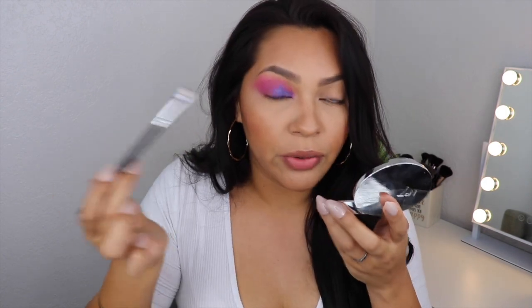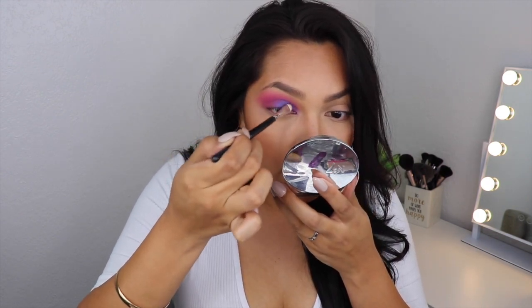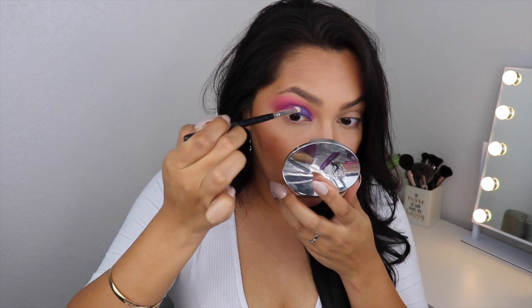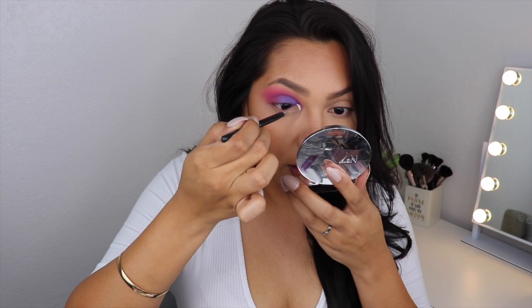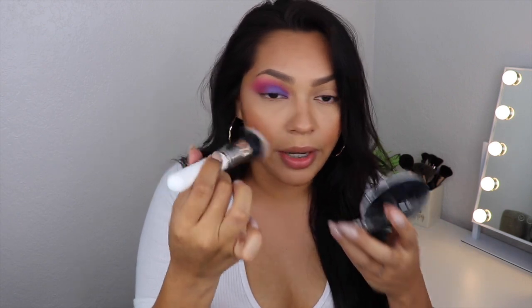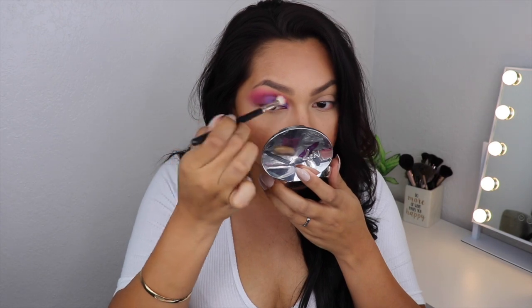That eye is not done yet — we still have a long way to go. I grabbed more of that blue and I'm packing it more defined in my inner corner. If you get fallout and you've already done your foundation — which I don't think you should for dramatic looks — make sure when you're blending it away you're not pressing the product into your skin. Just lightly wipe it away without pressure, otherwise it smears. Now I'm just going to blend this out a little more.